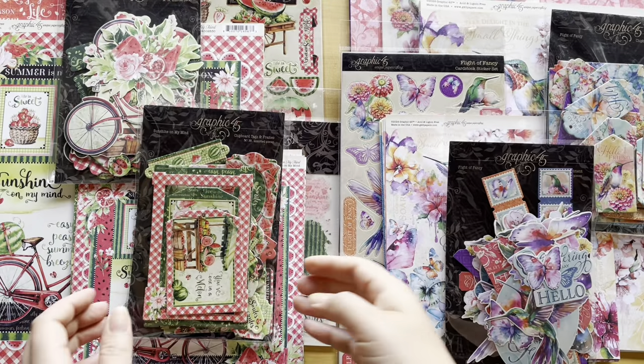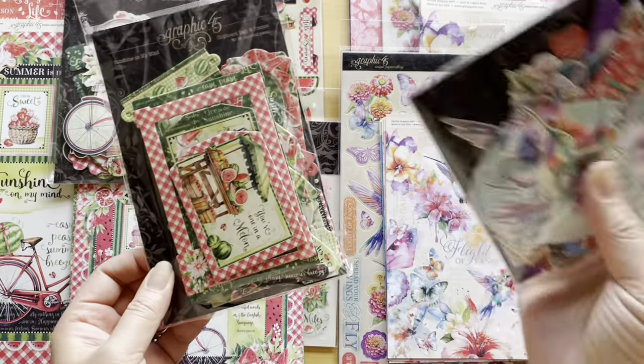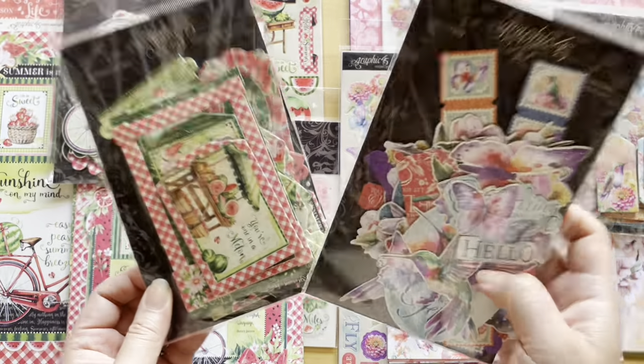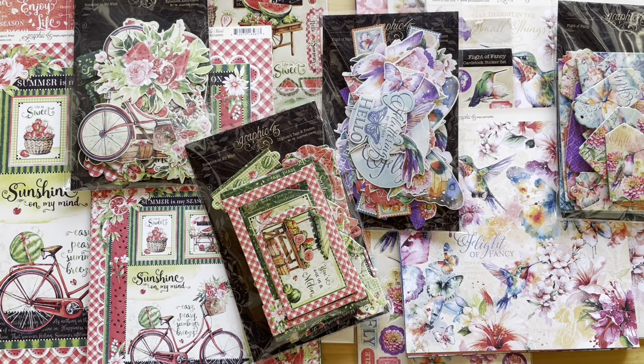Hello friend. I am pleased to announce that our new spring collections Sunshine On My Mind and Flight of Fancy are now available. So let's check out our brand new collections.